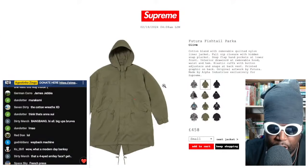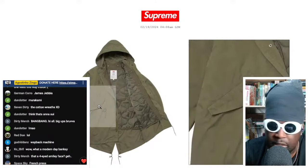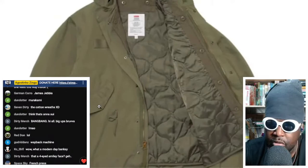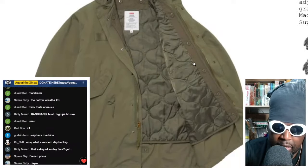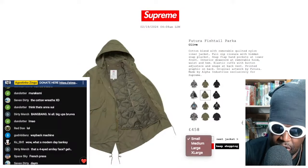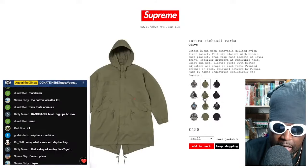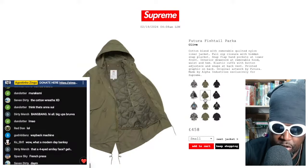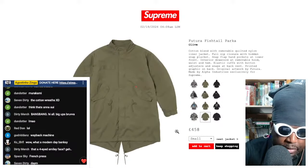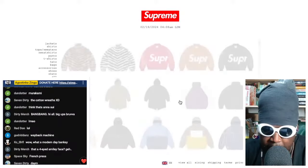The fishtail parka does have a lining inside so it's kind of a two-for-one jacket situation, but it's still a lot of money for a spring parka. Not surprised to see it still sitting there. It comes in black, snow camo, and olive — I'd probably get the olive, classic colorway. There's the Futura text on the back and I'd take the hood off straight away — we don't need hoods on fishtails.